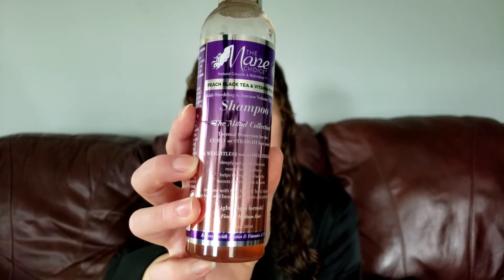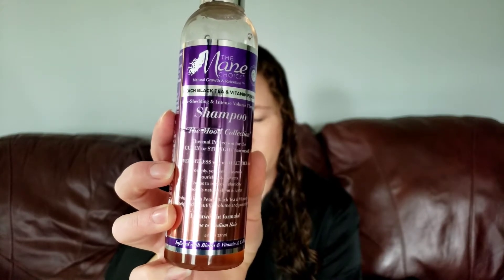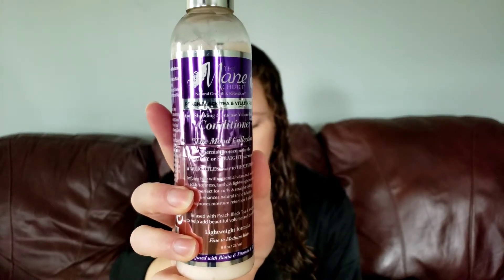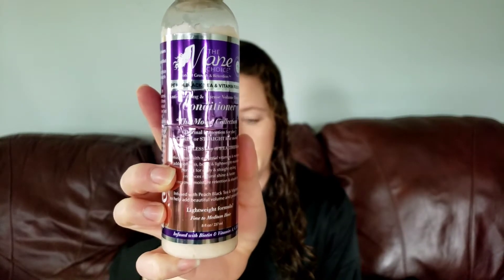Having fine hair, a lot of times our hair gets weighed down with products, so this sounded like it was right up my alley. This is the shampoo that I used — it says it is deeply yet gently cleansing, nourishes, protects, improves elasticity, and boosts natural shine and luster. The shampoo seemed to be a little bit more deeply cleansing; my hair kind of felt a little bit stripped after I was finished, but it did give me a good lather which I do enjoy.